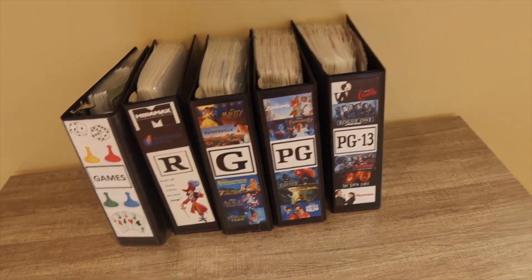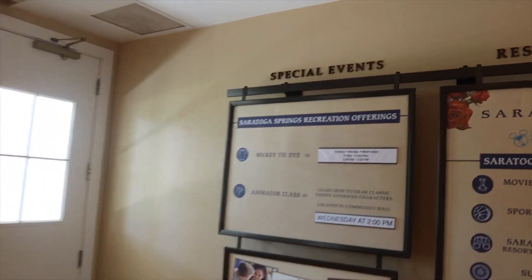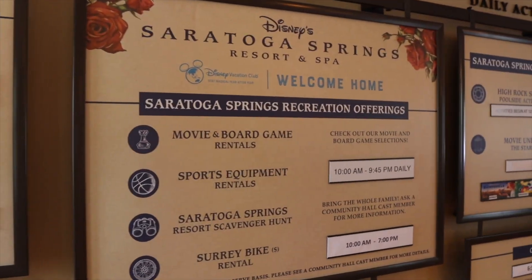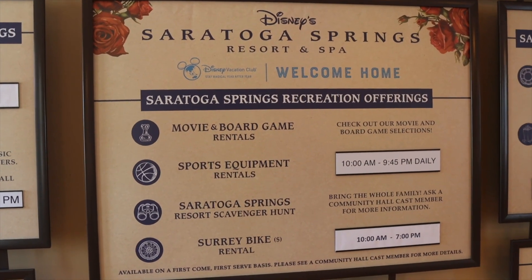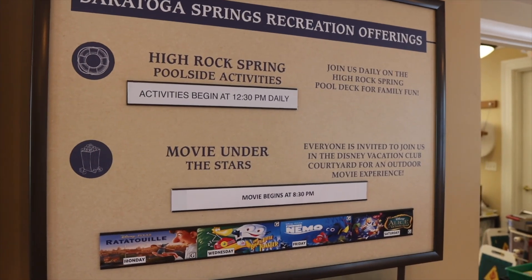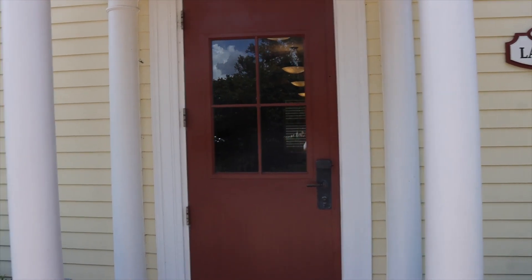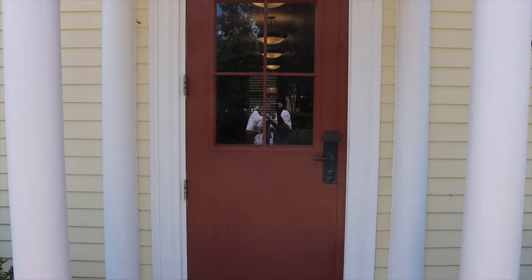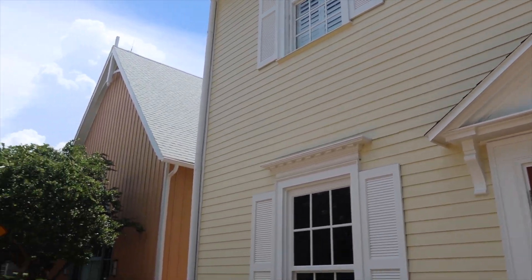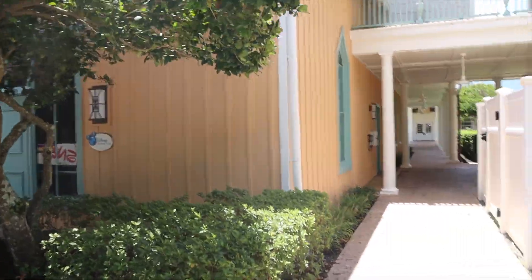Over here is the Turf Club, their restaurant at Saratoga. It's got a golf feel — like a New York golf course clubhouse. The menu includes mussels, French onion soup, charcuterie, prime rib, and salmon. They also have a mint julep — an alcoholic beverage — which you don't see many places except Disneyland. If you want to see the dining selections, scan the QR code on the menu. There's a little lounge back here that opens around 3 p.m., as is pretty normal for Disney bars.